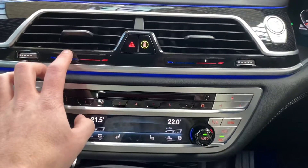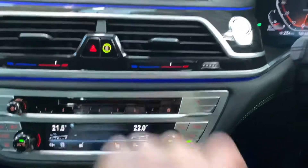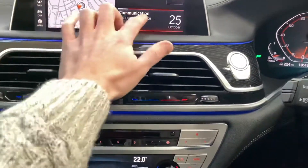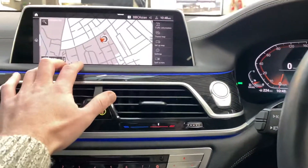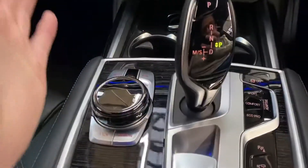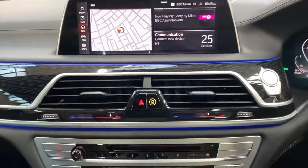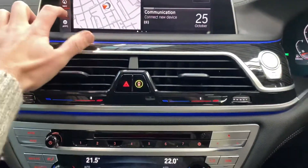Another nice feature is that everything is laid out exactly where you would anticipate it to be. Even the climate settings are touchscreen — I can scroll around and turn everything up or down. Back to the more standard features: this is all touchscreen and these widgets are customisable. However, if you're not a fan of touchscreen, fear not — BMW don't take away your iDrive scroll wheel. I really commend them for that, as a lot of people aren't happy with touchscreen-only systems.